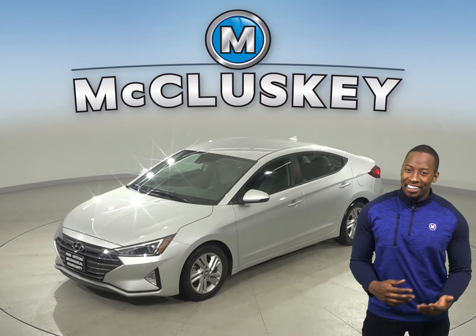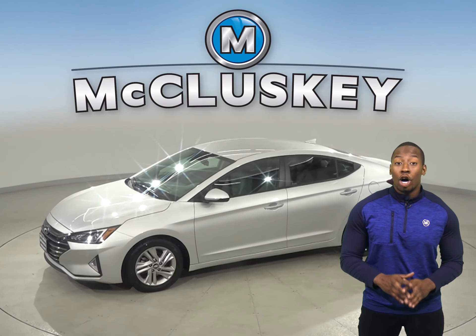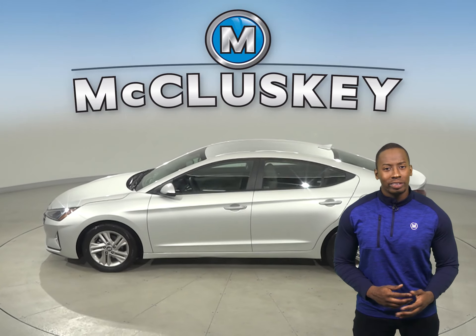This is a 2019 Hyundai Elantra. This vehicle has all the bells and whistles to be the perfect four-door sedan.